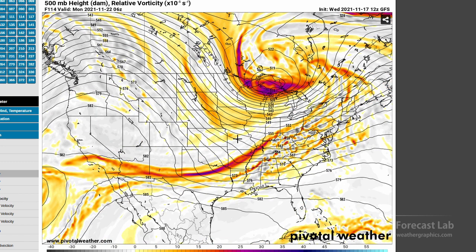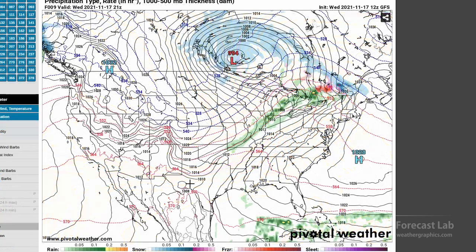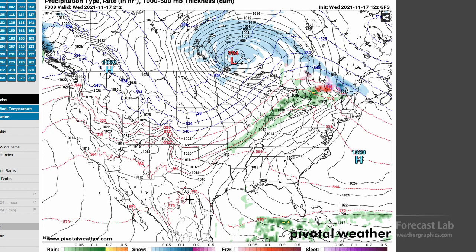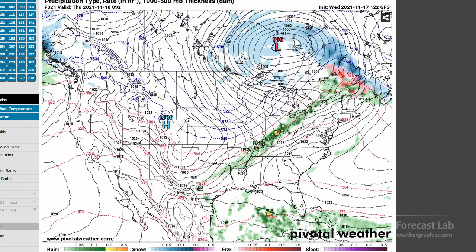Where I'm seeing the amplification is with the longwave pattern — look at that ridge. Let's see how that plays out on the surface pressure and thickness. As we roll that forward, you're going to see the surge of cold air move southeast into the Mississippi River Valley and into Texas.